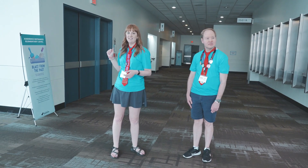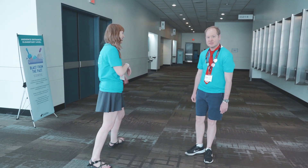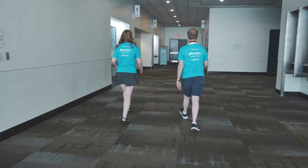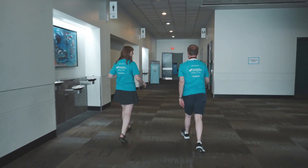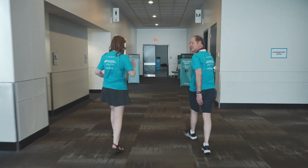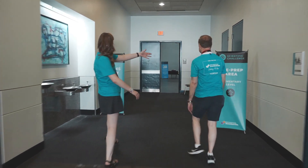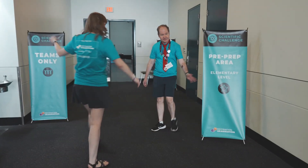We're starting here at this audience entrance sign. Follow us to pre-prep. The pre-prep's a little bit far back, but don't worry. Here are your signs — your pre-prep. This is for teens only.